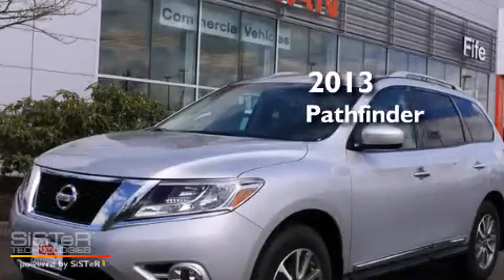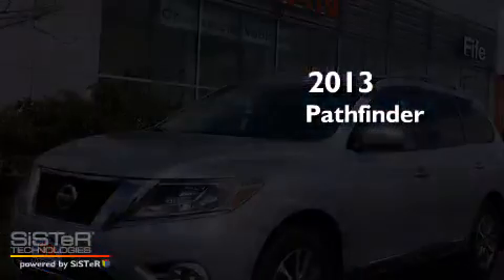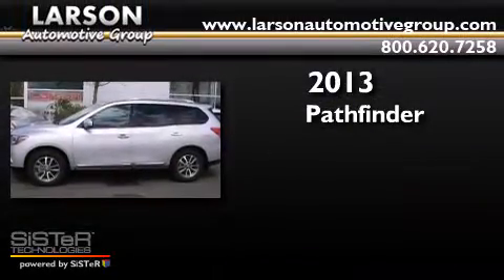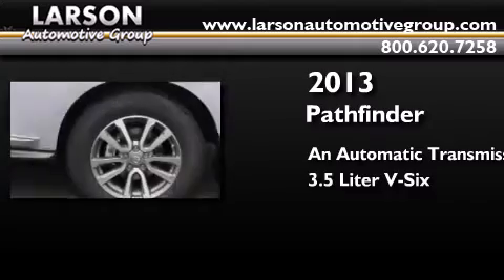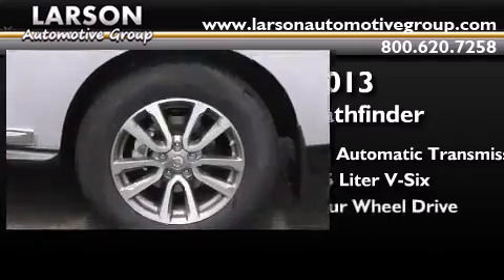This is a brand new 2013 Nissan Pathfinder. This SUV has an automatic transmission, a 3.5 liter V6, and 4-wheel drive.